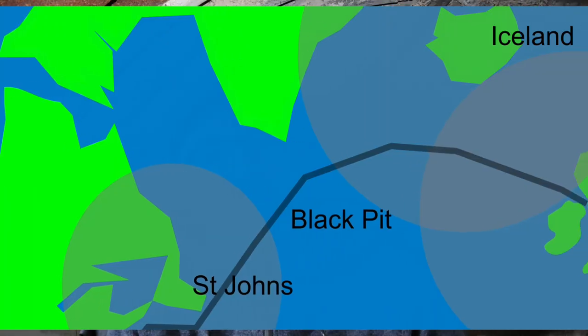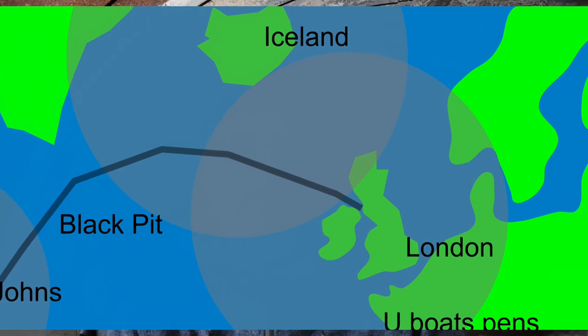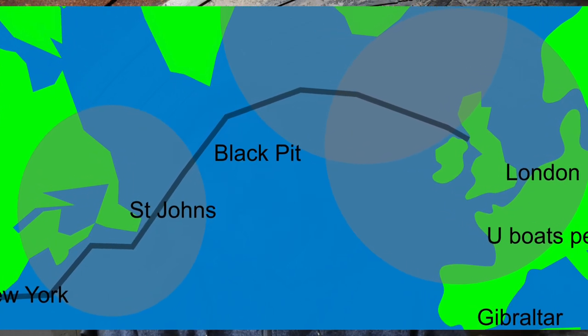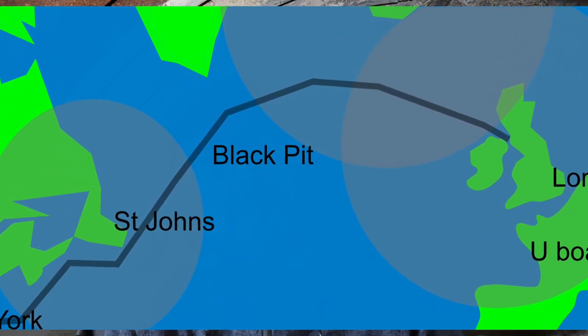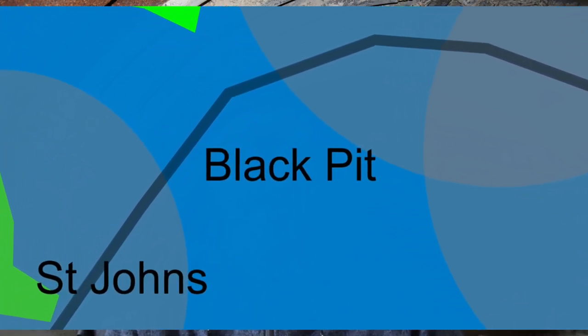As well as ship escorts, the convoys were accompanied by aircraft. They could fly out from Newfoundland, from Iceland, or from Britain and attack submarines. Of course, their limitation was range. Once they got halfway through their range, they had to turn back. This left a gap in the middle of the Atlantic called the Black Pit, where there was no air support and the submarines could act without being molested by airplanes.